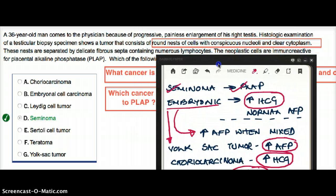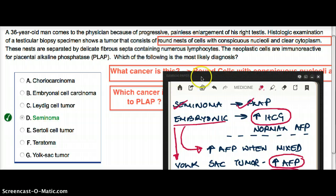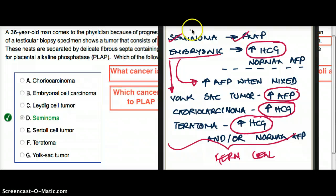Moving back to this question: the most likely diagnosis for a cell with round nests with conspicuous nuclei and clear cytoplasm — which describes the fried egg appearance — with fibrous septa containing numerous lymphocytes and immunoreactive presence of PLAP, is clearly seminoma. One last thing: the cancers just mentioned are germ cell tumors. The non-germ cell tumors usually arise from the Sertoli cells and the Leydig cells. This was my interpretation of seminoma.